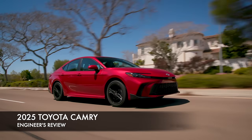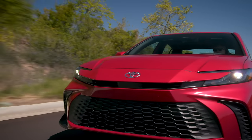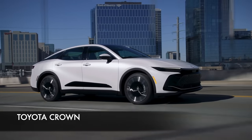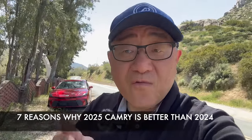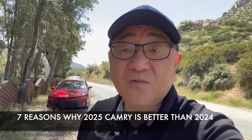Hello everyone, it's David from Motor Motor Press. I'm driving the 2025 Toyota Camry, which is substantially improved over the 2024. It drives amazing — you won't believe how good this thing drives, maybe even better than the Crown or Crown Signia. Let me tell you seven reasons why I know for a fact that the 2025 Toyota Camry is way better than 2024.